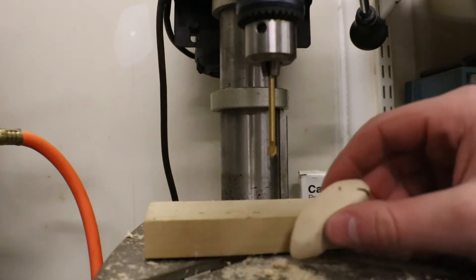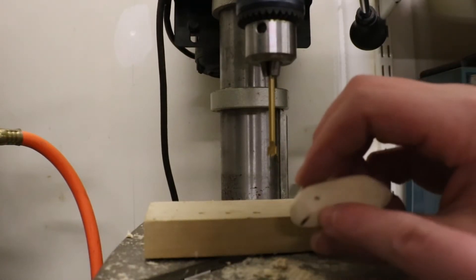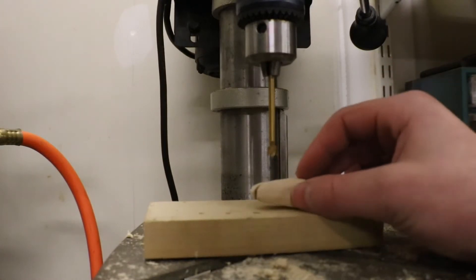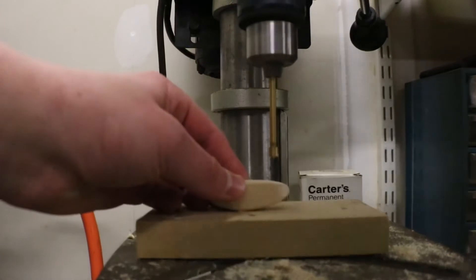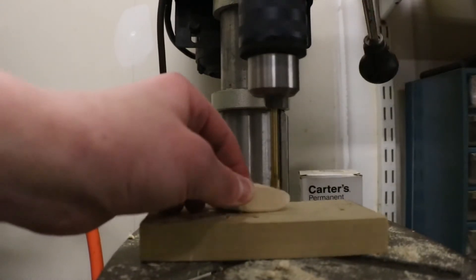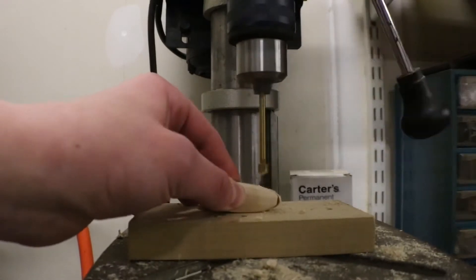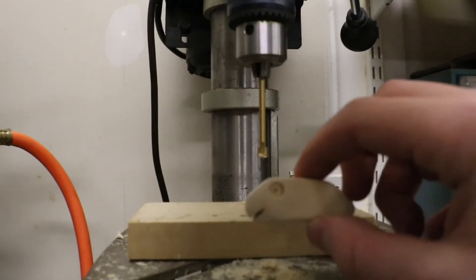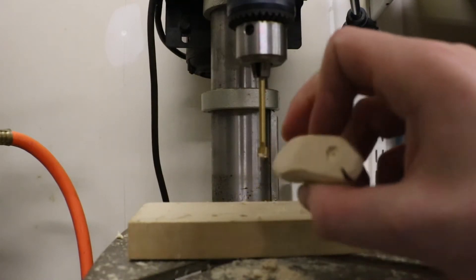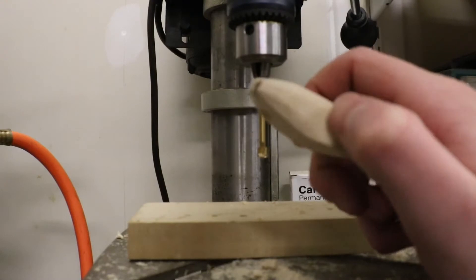Alrighty, perfect. As you can probably see on this bait, I drew little eye dots where I'm going to put the center point of this fastener bit. Here we go. Awesome — now as you can see, I have two eyes drilled into the bait. Now let's move on to the bill.